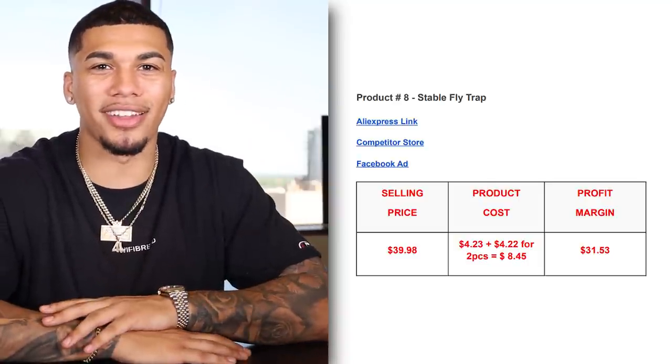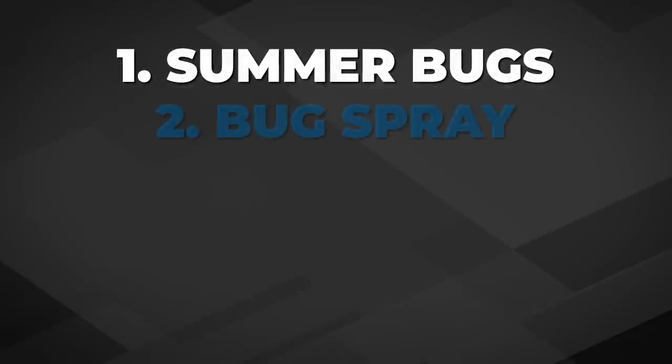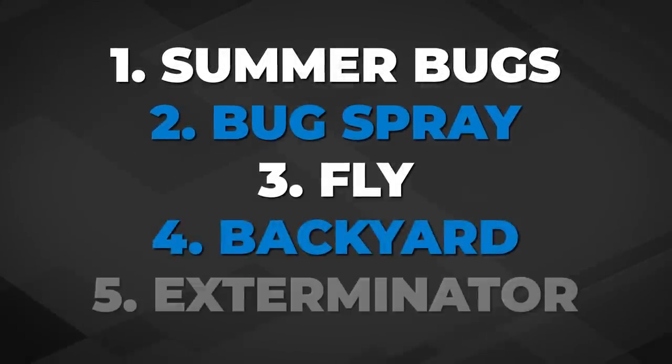The five interests I would test with this product are: summer bugs, bug sprays, fly, backyard, and exterminator.